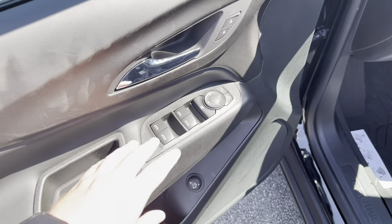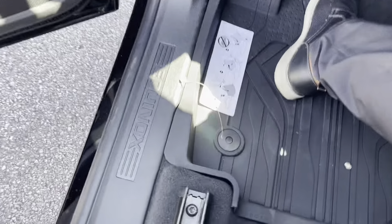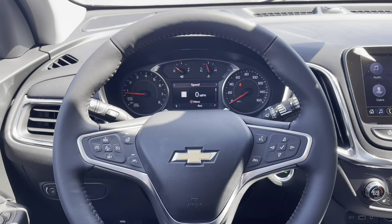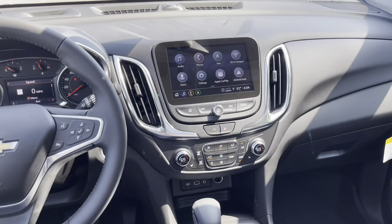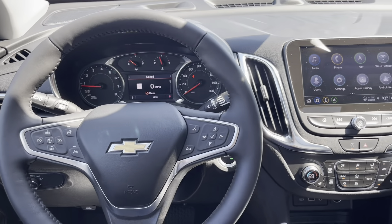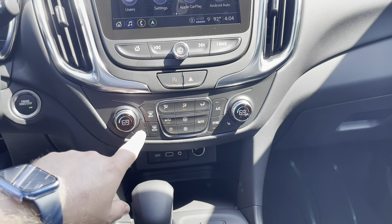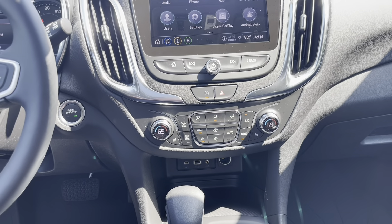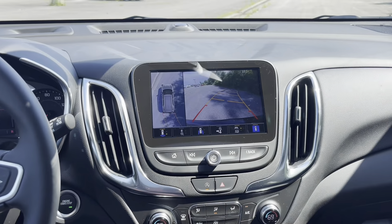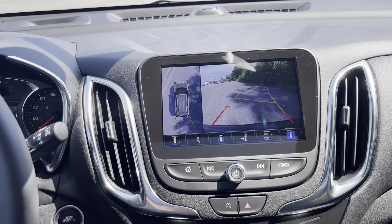It has power mirrors and windows. Hopping in, you have a powered seat with lumbar support. With the Convenience Package, you get dual-zone climate control for driver and passenger, as well as heated powered seats. It also has front and rear park assist — when you put the vehicle in reverse, it will beep at you when you're pulling close to something, both forward and backward.